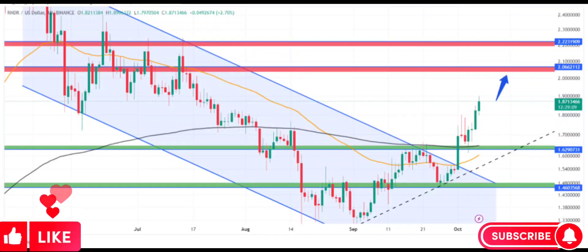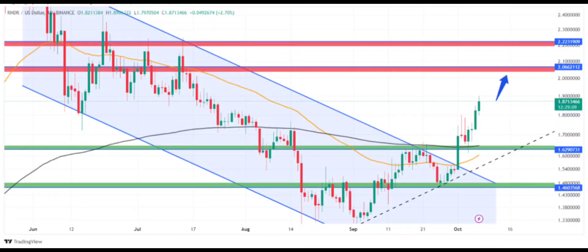Render price (RNDR) gained 6.85% in the past 24 hours and is currently trading at $1.87. The daily chart shows that render price experienced a breakout from a bullish flag pattern, taking support from the 200-day EMA and surging higher, indicating strength.